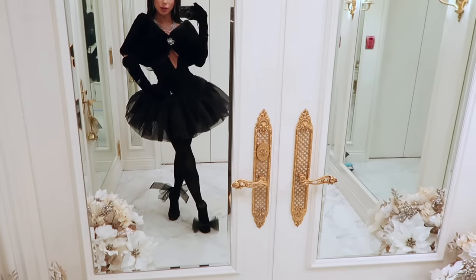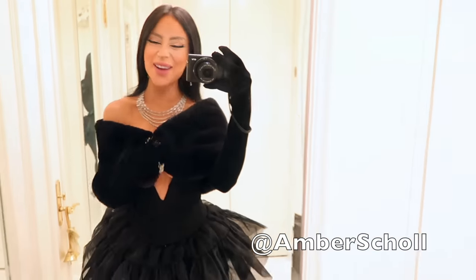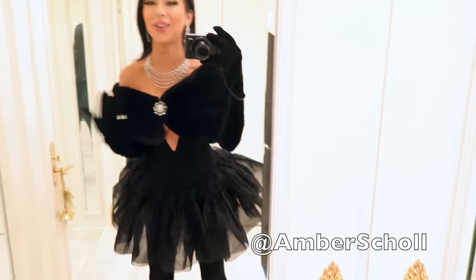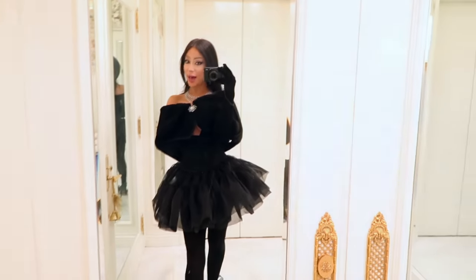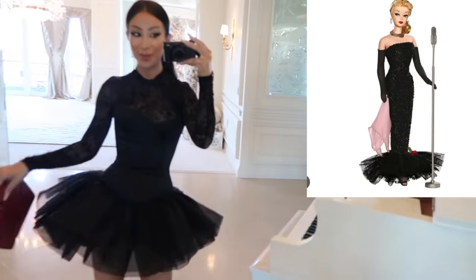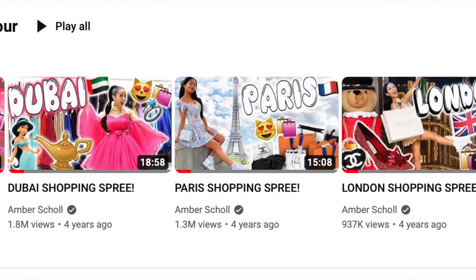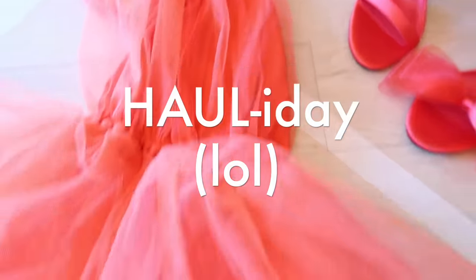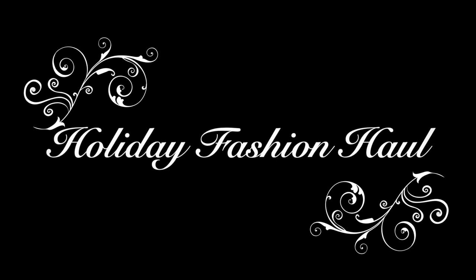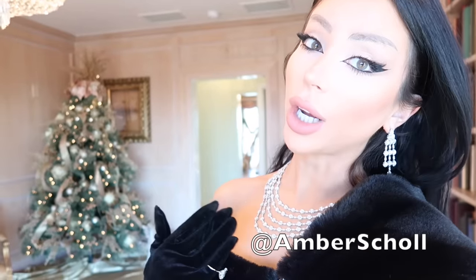What's up guys, it's Amber, welcome back to my channel and welcome to what I do best - dressing crazy on the internet. I love a good fashion moment and as you know I already love to shop, so today we're combining the two for a haul lookbook. Let the fashion show in my house begin.